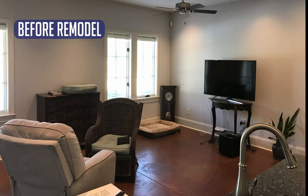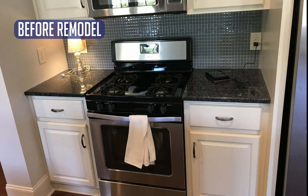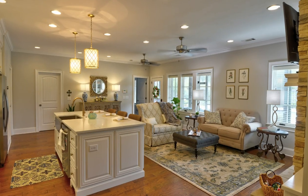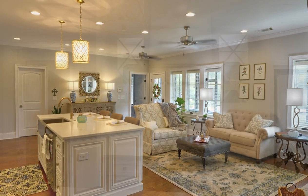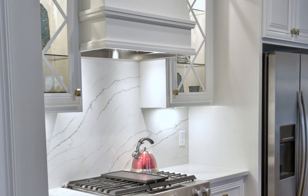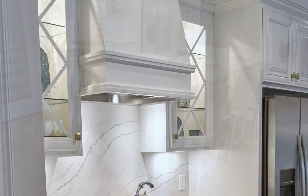The homeowners wanted to update and create a bright and functional mother-in-law suite in their finished basement. All of the existing flooring, cabinets, backsplash, appliances, and bath fixtures were removed to completely update the space. New cabinets were designed and installed in the kitchen and den area. A new range was placed under a custom-built hood with a marble backsplash.